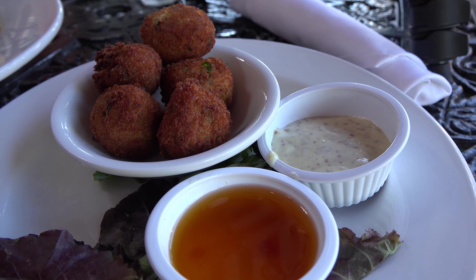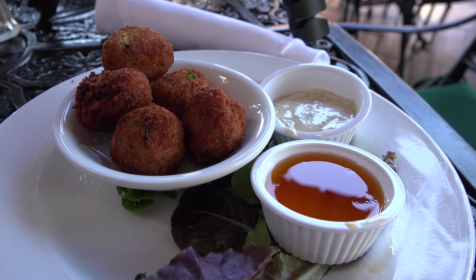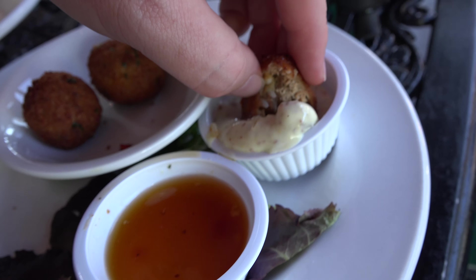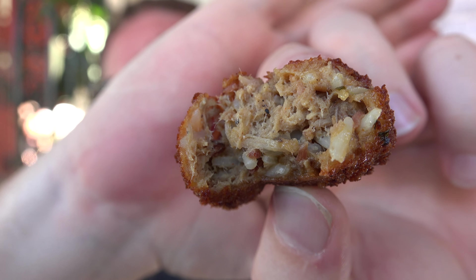I'm super excited — the food came. I'm going to try the boudin balls first. The boudin balls are like a pulled pork sort of thing with dirty rice, and there's a Creole mustard aioli and a Tabasco pepper jam. It has a very New Orleans taste — almost like you're biting into sausage when you're having jambalaya or something like that. It's mostly pork, so that's pretty good.